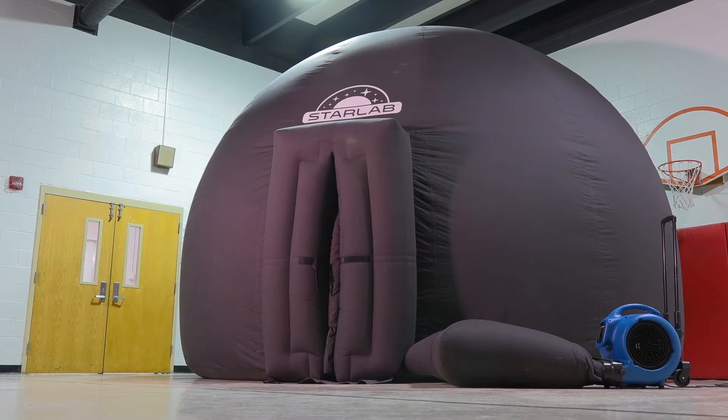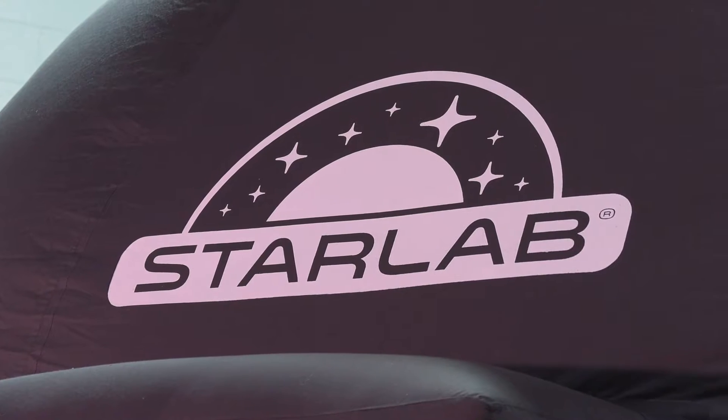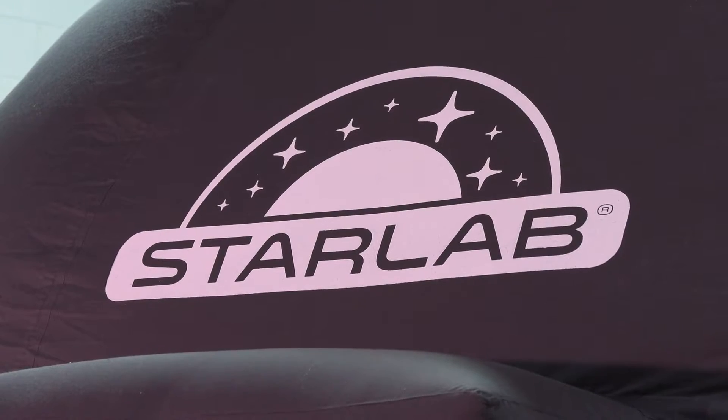The Star Lab is a portable, inflatable planetarium that we can take out into the building so that as many students as possible can experience it. The Star Lab sounds like it's just astronomy, but there are many different facets that we can use it — biology, geology, even physics.